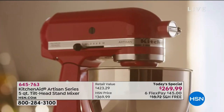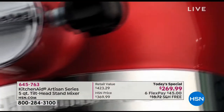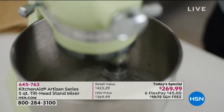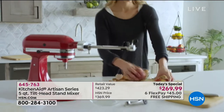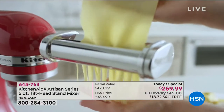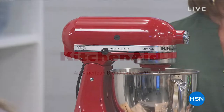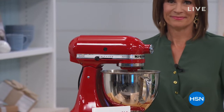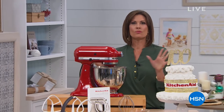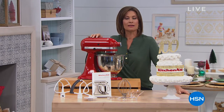The iconic stand mixer that inspired families to create memories across generations sits in a place of honor in the Smithsonian Institution Museum in Washington DC as an American icon, and still continues to inspire creativity and connect people. The KitchenAid brand has been delivering quality home appliances since 1919. From one of the biggest names in kitchen appliances in the world, here comes our today's special.